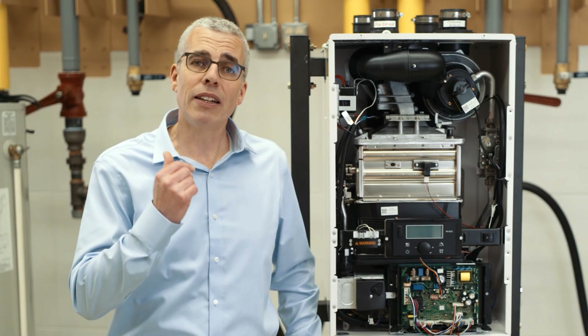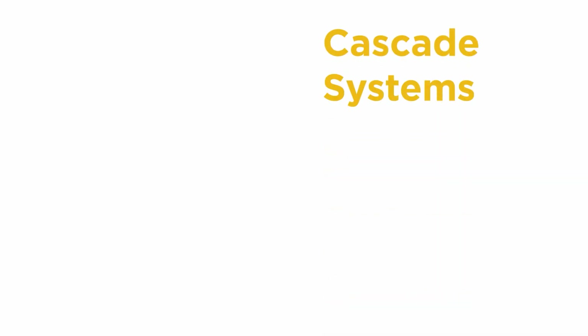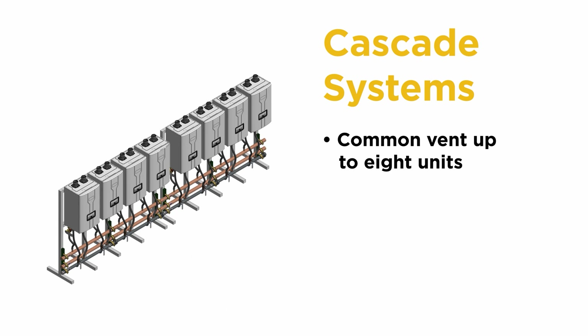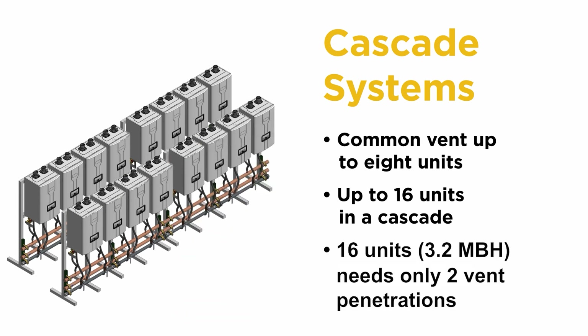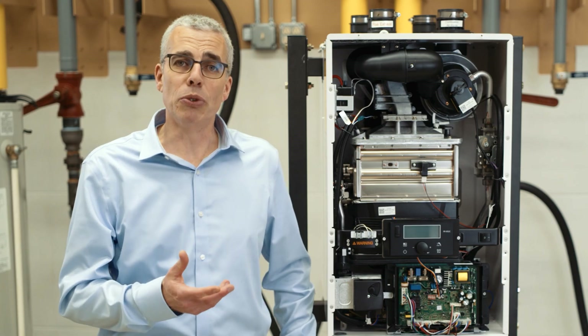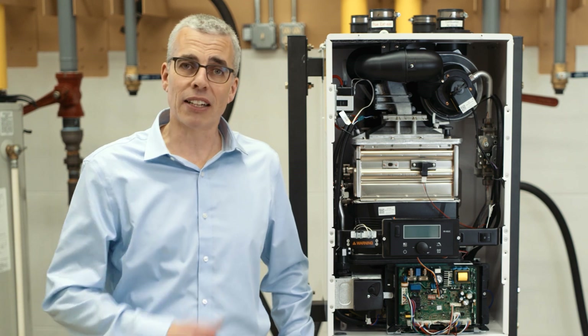Speaking of venting, we can common-vent up to eight units within a single bank, and that's going to simplify the installation — meaning one penetration for the exhaust as well as one penetration for the air intake for up to eight units. Maximum units in a cascade are 16, so that means 16 units can serve the capacity of that application. That's a quick overview of the commercial capabilities for the recirc and standard tankless water heaters.